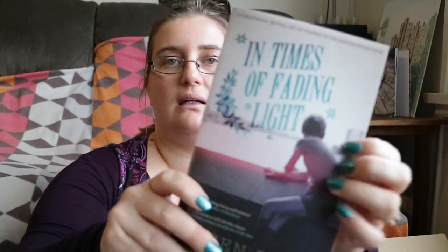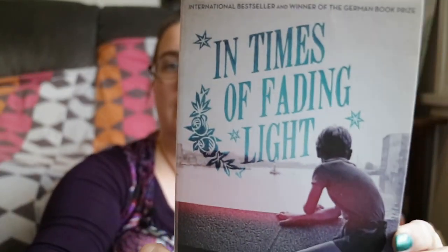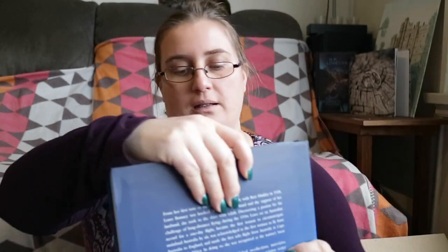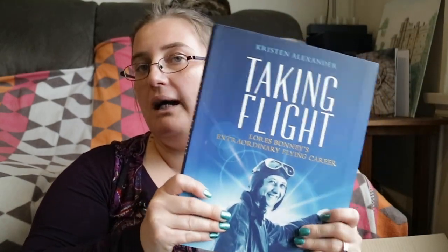In Times of Fading Light by Eugen Ruge — I really like the cover, it's very simple but with lovely little details around the side. It's a story about family life and relationships set in East Germany. Looks pretty cool. I think we're only halfway through the box! Taking Flight: Laura Spenny's Extraordinary Flying Career by Kristen Alexander — it's a coffee table book, very interesting. I think my dad would really like this one — I might consider giving it to him.